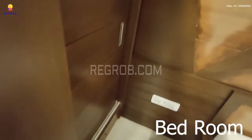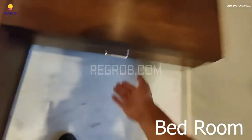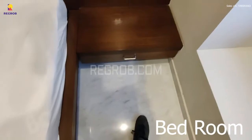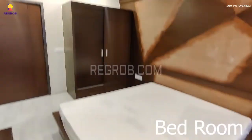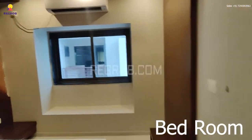Here is the cupboard designed with sliding doors. The bedroom is very well furnished, and there you can see a window which has a sitting platform.